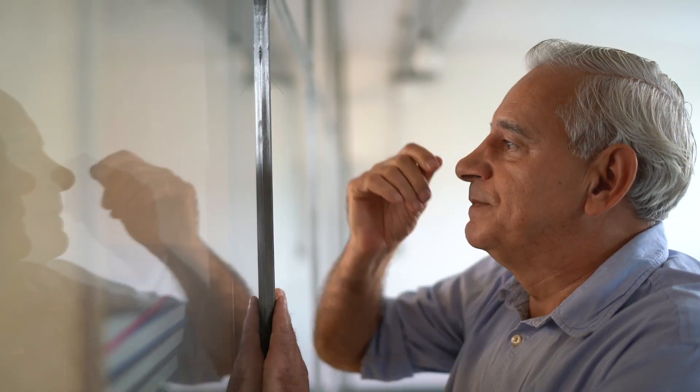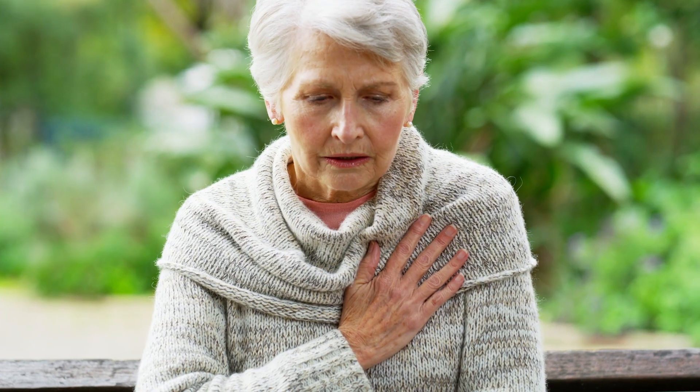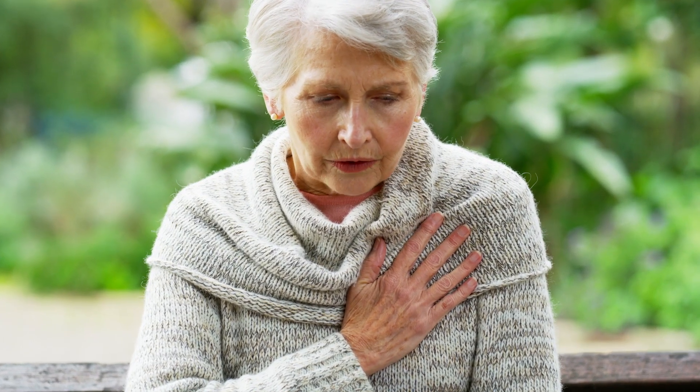Eventually the narrowing becomes so severe that the heart is unable to pump enough blood to the rest of the body, leading to many symptoms such as extreme fatigue, shortness of breath, and maybe even fainting. Untreated, it can also lead to death.